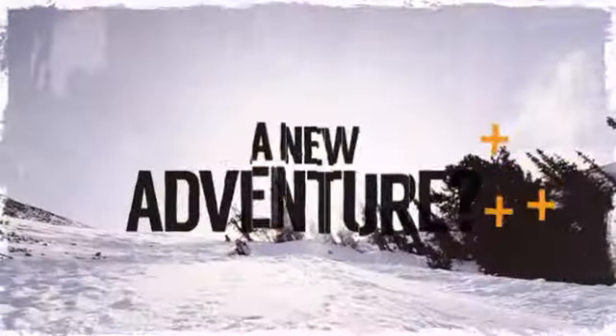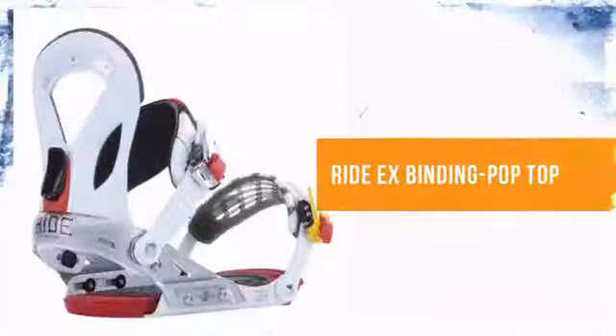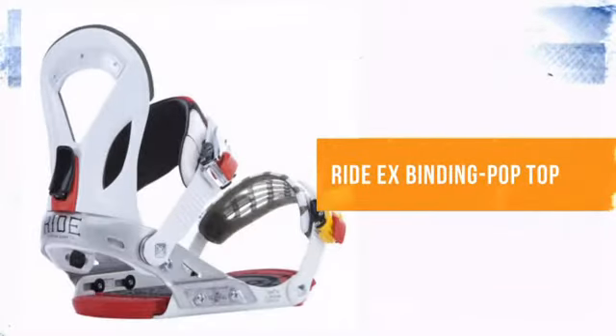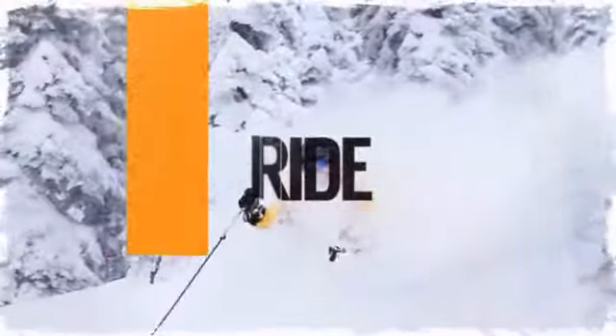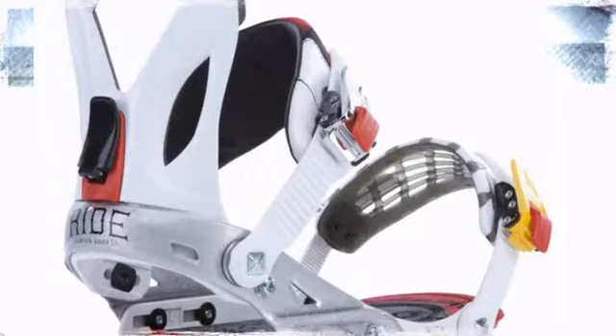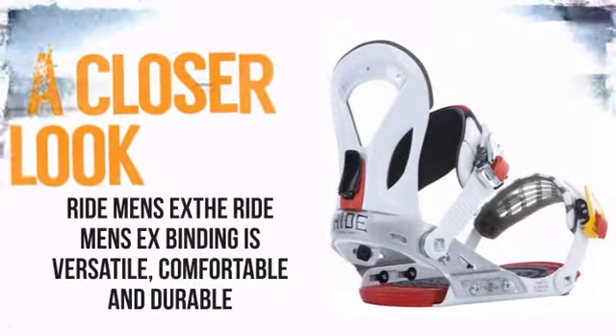Are you up for a new adventure? Whether you're doing your first turns or busting Angelo style, get the right snowboarding gear. From Ride, dedicated to finding technologies that address individual rider needs. So take a closer look at some of the features.